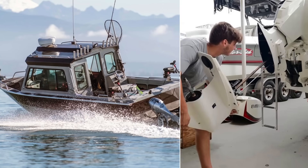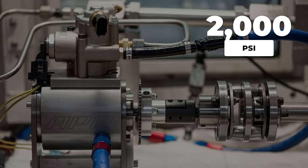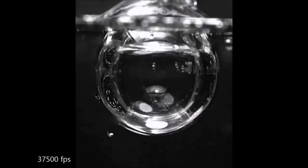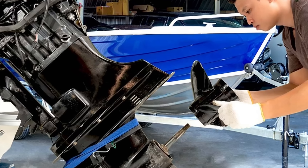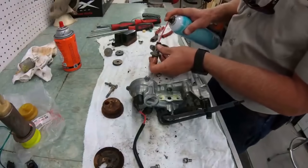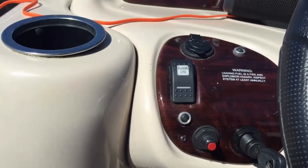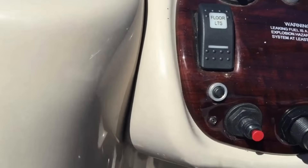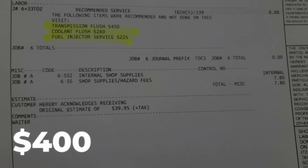Here is what separates 3,000-hour engines from failures: clean fuel. The high-pressure fuel pumps in modern outboards operate at 2,000 PSI or more. A single water droplet passing through creates cavitation that damages pump components — that pump costs $2,500 to replace. Every 200 hours, remove your vapor separator tank and clean it manually. This component traps water and debris before it reaches the injectors. Most people never touch it until the engine will not start. By then, corrosion has already begun inside injectors that cost $400 each.